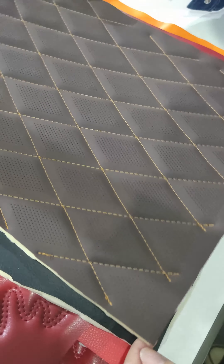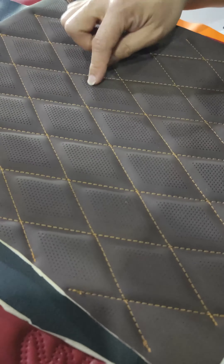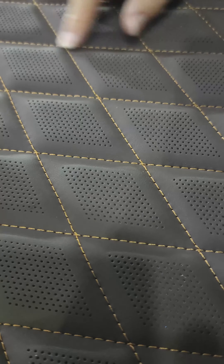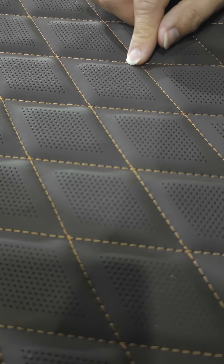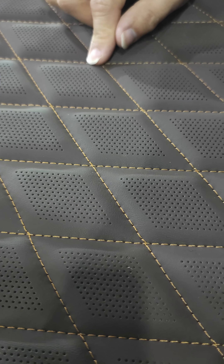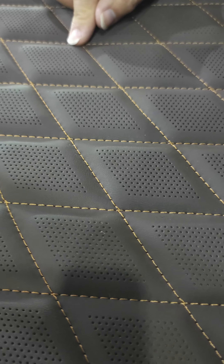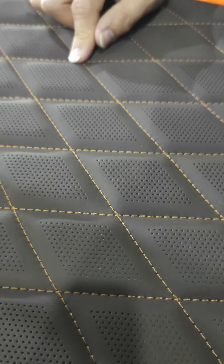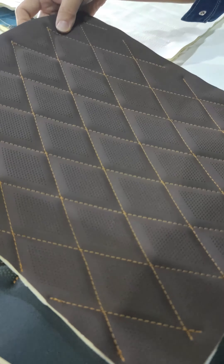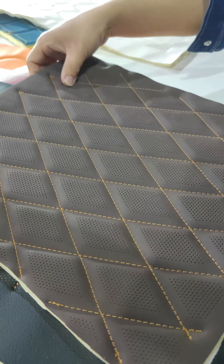This one features perforation and auto sewing. For the auto sewing, we can use different thread numbers — from 40, 30, 20 down to 15 — meaning we can use thread of many different thicknesses.